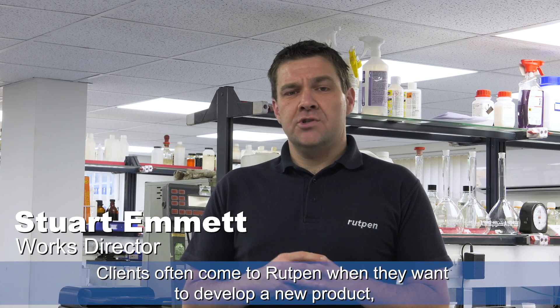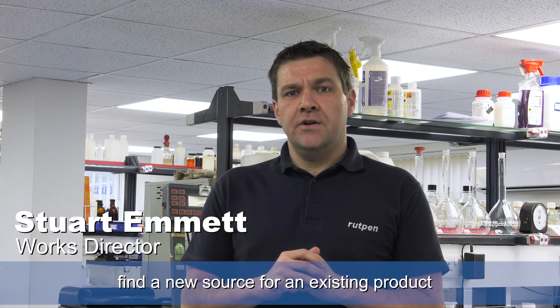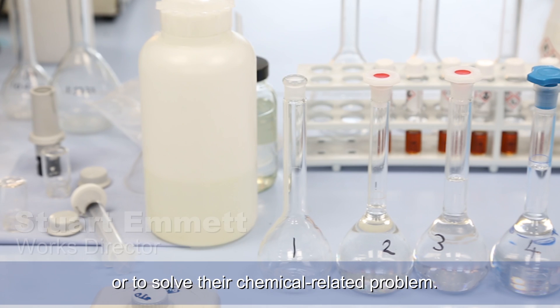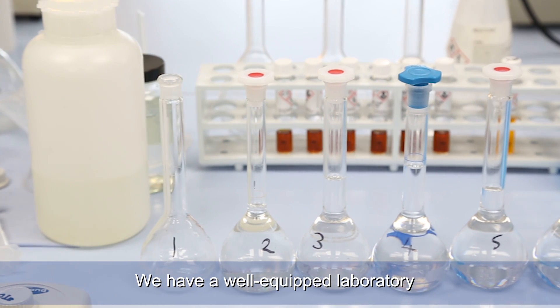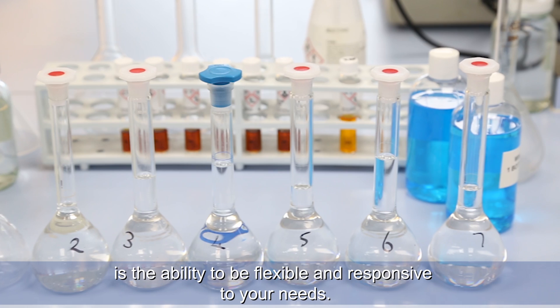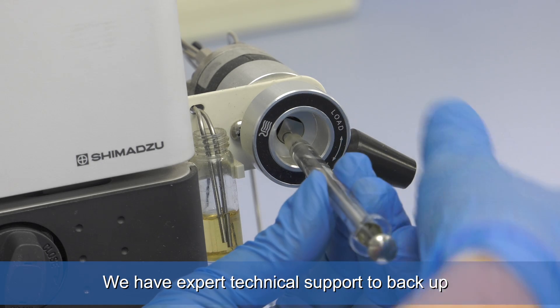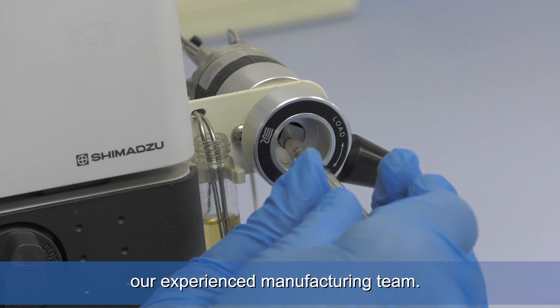Clients often come to Rutspen when they want to develop a new product, find a new source for an existing product, or to solve their chemical related problem. We have a well equipped laboratory and a key aspect of our service is the ability to be flexible and responsive to your needs. We have expert technical support to back up our experienced manufacturing team.